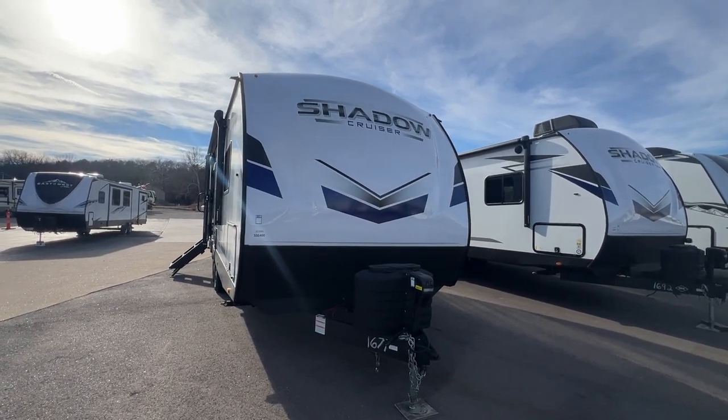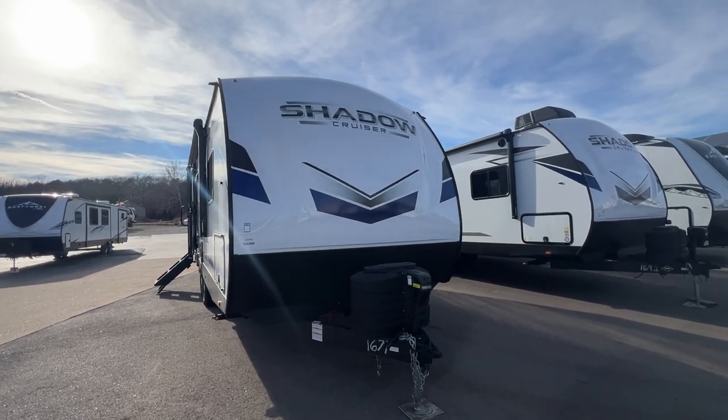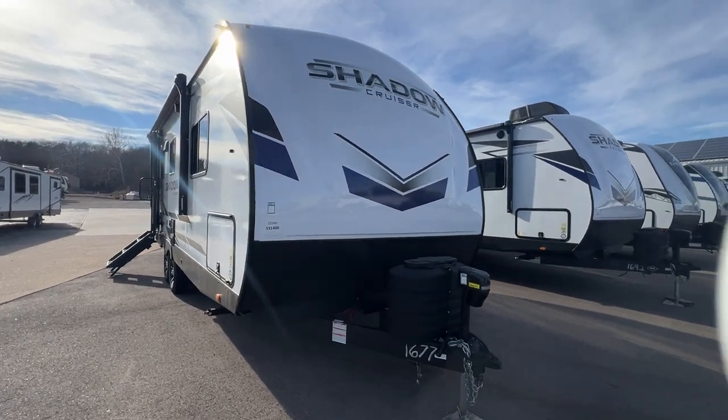Hello everyone, it's Patty at Parkland RV Center in Leadington, Missouri. Today I'm going to show you the 2024 Cruiser RV Shadow Cruiser 225 RBS. Come on in and let's take a look around.